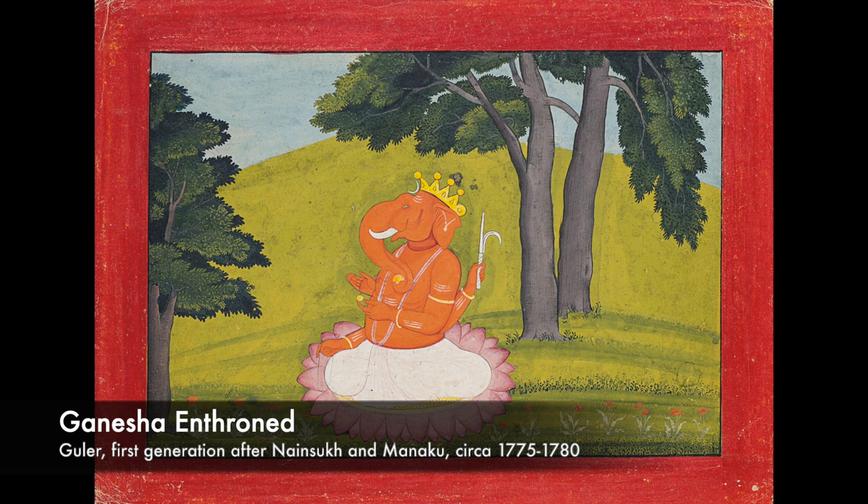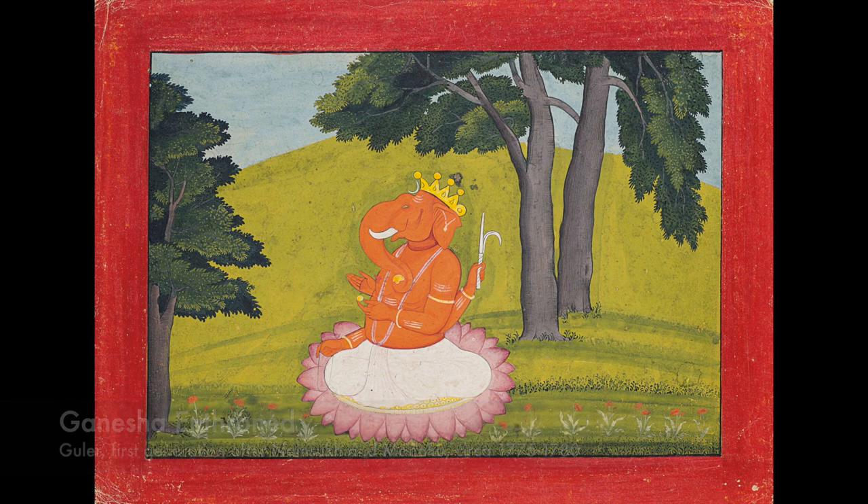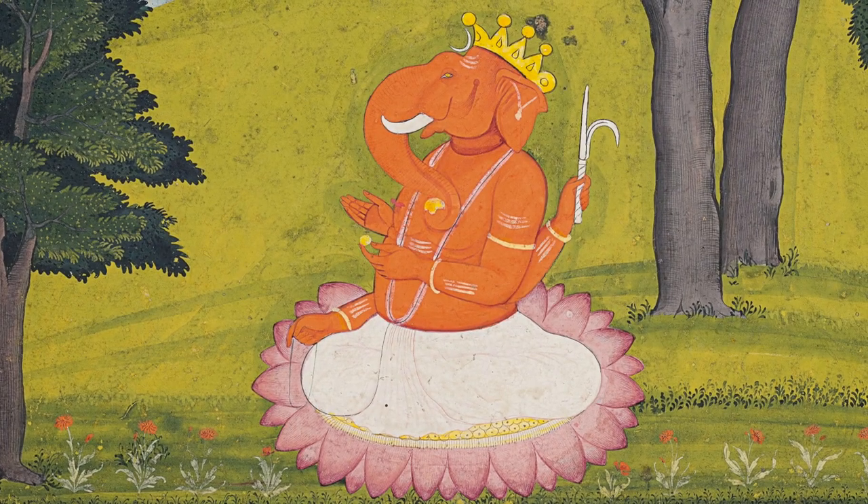Seated on a lotus flower at three-quarters view, the Lord Ganesha is depicted here carrying an elephant goad, a rosary, and the god's preferred sweet, Ladu. As the remover of obstacles and the god of beginnings, this image of Ganesha would have been the opening folio of the Gita Govinda series from which it was taken.